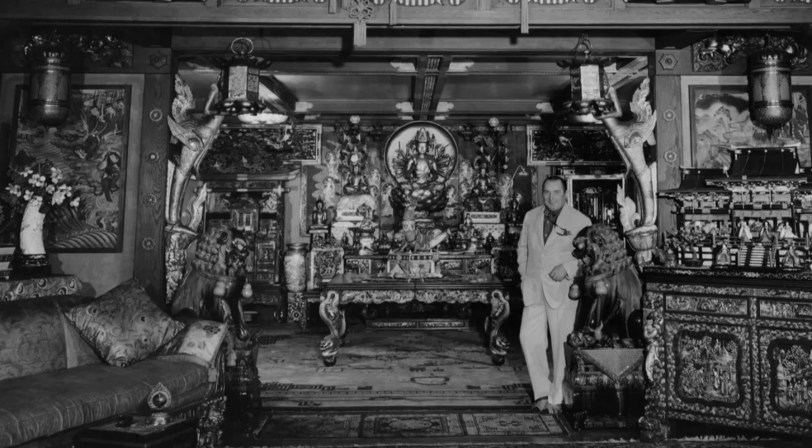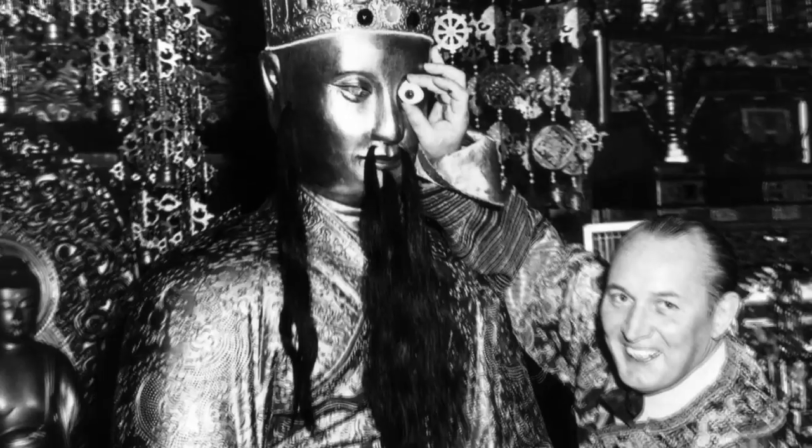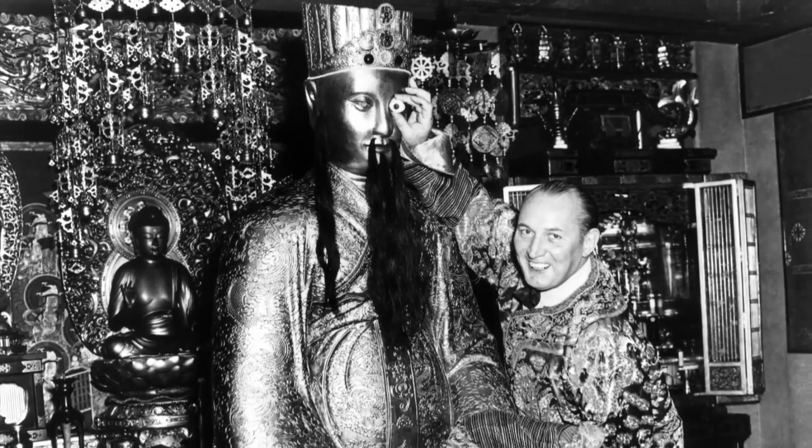Robert Ripley died in 1949. At the time of his death, his collection was sold at public auction. Anybody could have bought a Ripley's shrunken head or a Ripley Persian carpet. One man named John Arthur had the good sense to buy as much as he could afford. That's really the starting point of Ripley's Believe It or Not as a company.